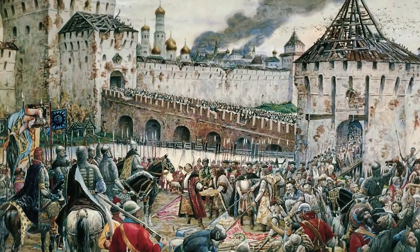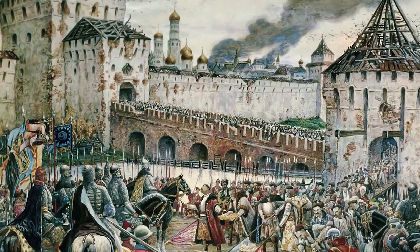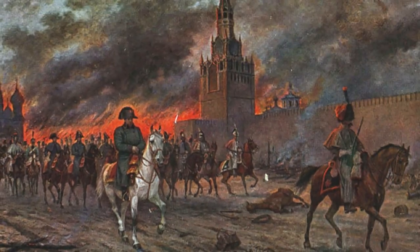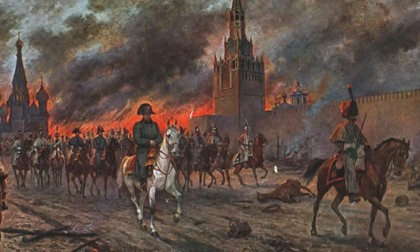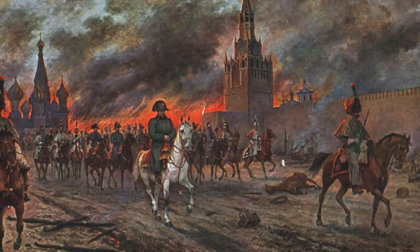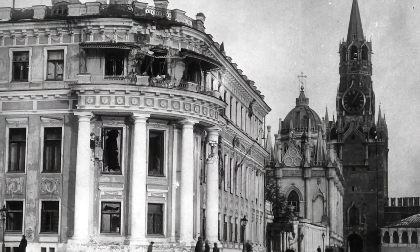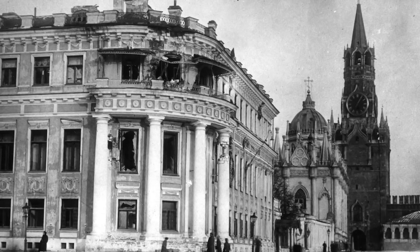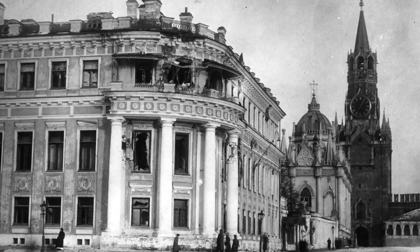Throughout its history, the Kremlin underwent several attacks. For instance, the Kremlin was a target of a Polish invasion in 1612. It was also the target of French Napoleon Bonaparte's troops when they invaded the city of Moscow in 1812. The Napoleonic military razed six towers, which were later rebuilt. And then, in 1917, Russian soldiers and workers also stormed the Kremlin. The Soviet Union dissolved in 1991, and since then, the Moscow Kremlin has become the residence of Russian presidents.